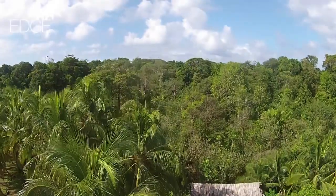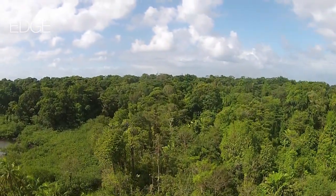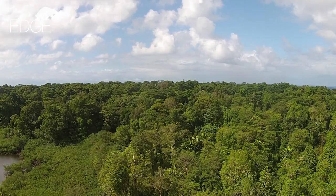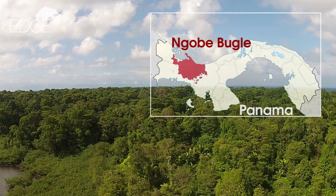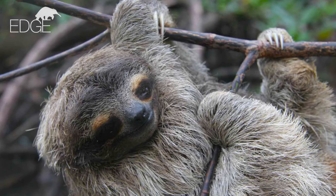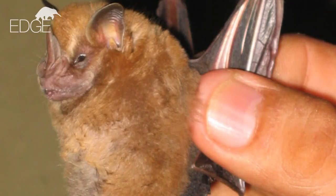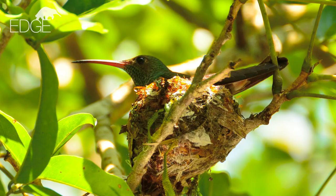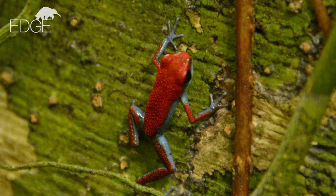The island of Escudo de Viraguas is the only landmass in a 41,000 hectare marine protected sanctuary. Part of Panama's Ngobe Bugle indigenous lands, it supports not only the pygmy sloth, but a wealth of wildlife in the mangroves and swamp forests, like the endemic Escudo fruit bat, an Escudo rufous-tailed hummingbird, plus eyelash vipers and strawberry poison dart frogs.